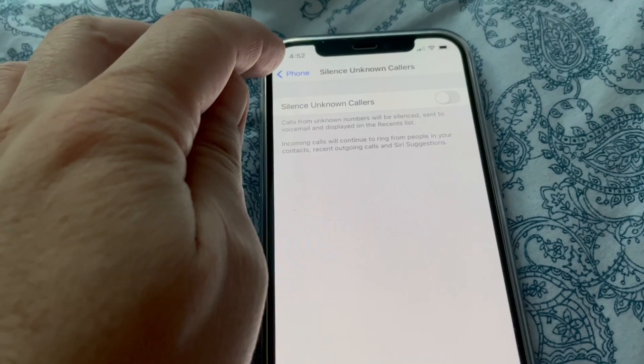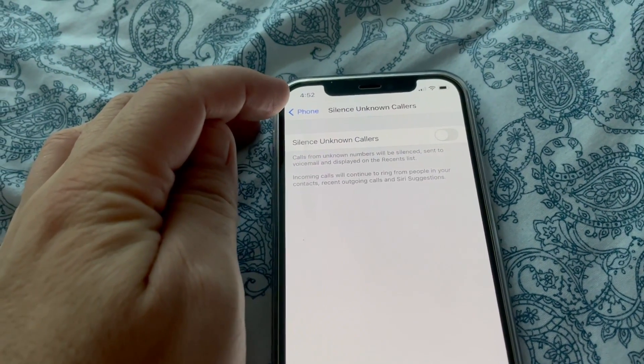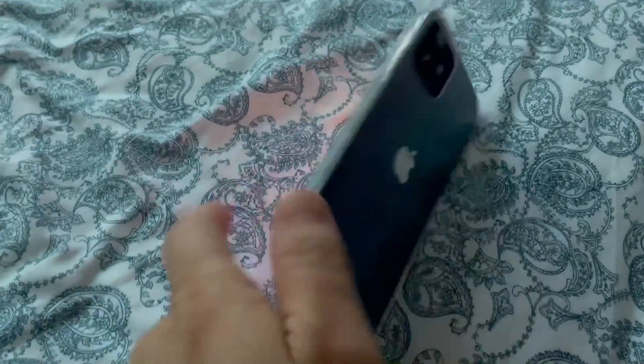Now your phone will not be silent when you receive calls from unknown numbers. Thanks for watching, take care, bye.